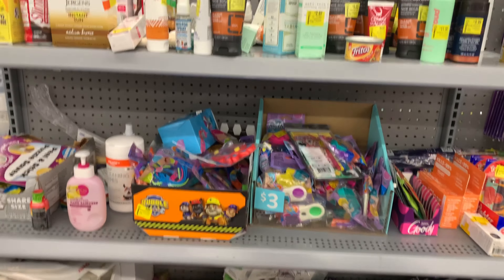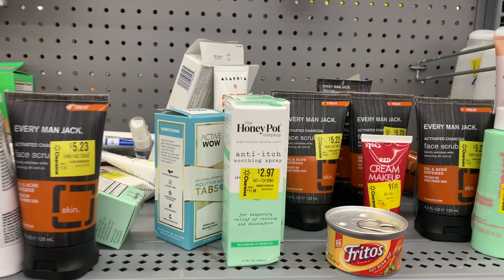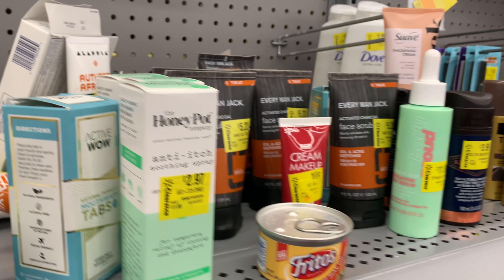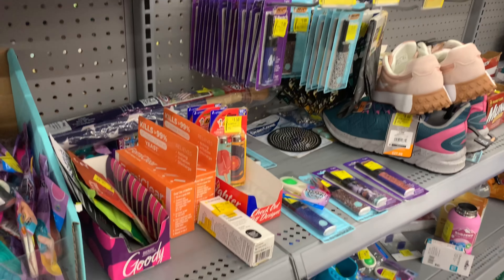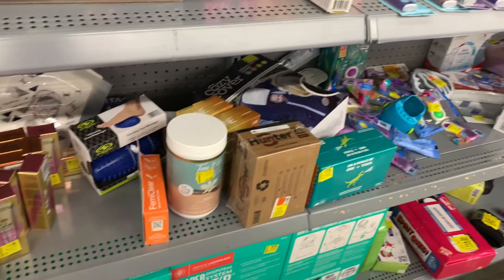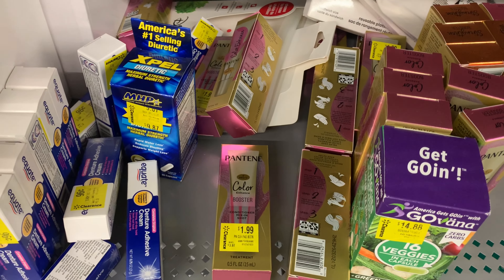We're in the clearance area now. My eyes immediately go to these — I'm about to grab two of them. I'm looking to see if they have anything else. There are people in this aisle. They've got some shoes over here for six dollars. Let me see if they have my size. These Pantene items right here are not attaching to any rebate.